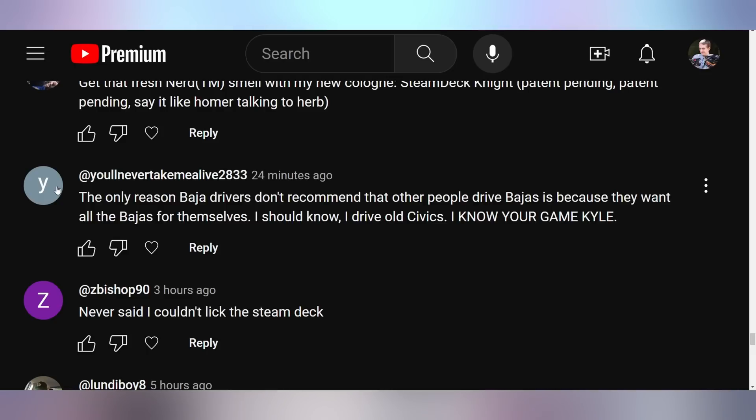Someone says the only reason Baja drivers don't recommend other people drive Bajas is because they want all the Bajas for themselves. I should know — I drive old Civics.